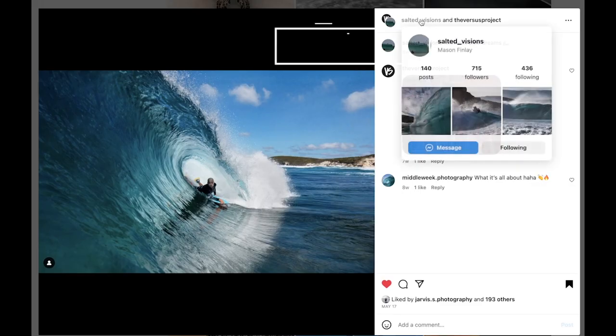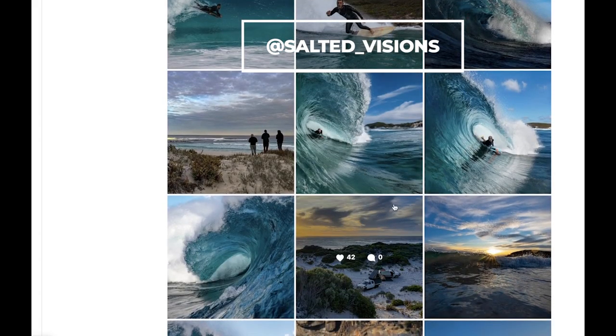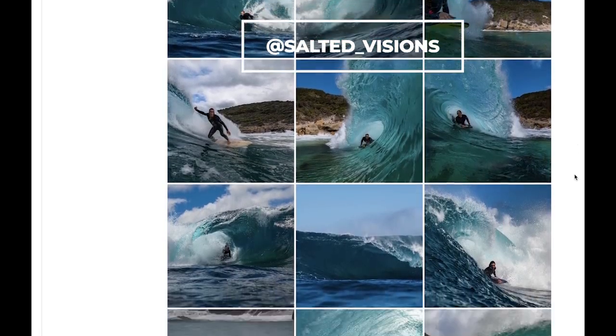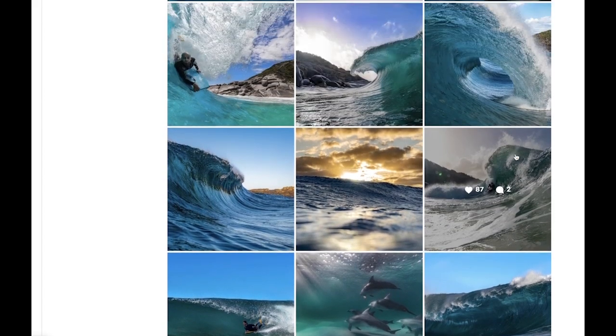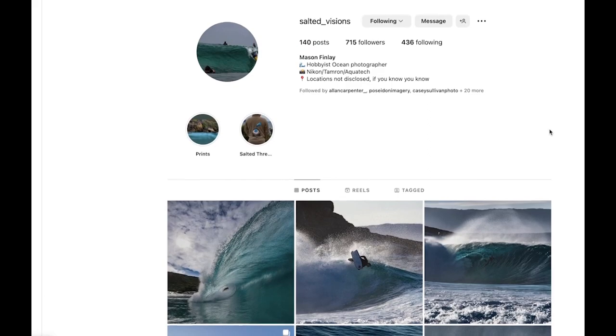We'll finish with Mason Finlay from Salted Visions. He's from Western Australia — I caught up with him for a coffee actually when I was last there. It was cool to connect and talk photography for a few hours. He just takes beautiful pictures of gnarly blue waves in Western Australia, throwing his Nikon into some hairy situations and coming up with some gold. Keep tapping the course, Mason.